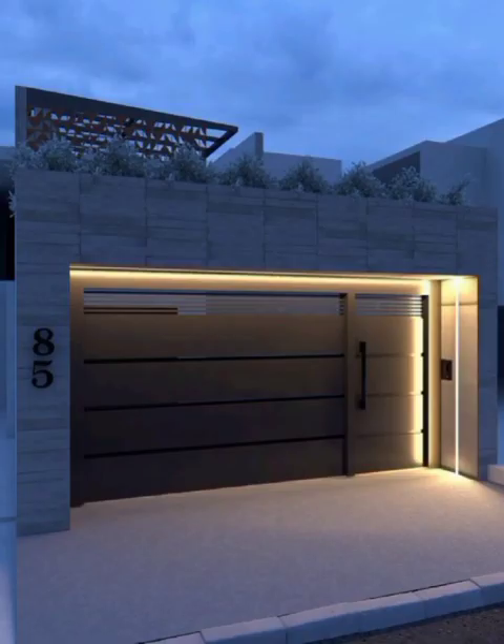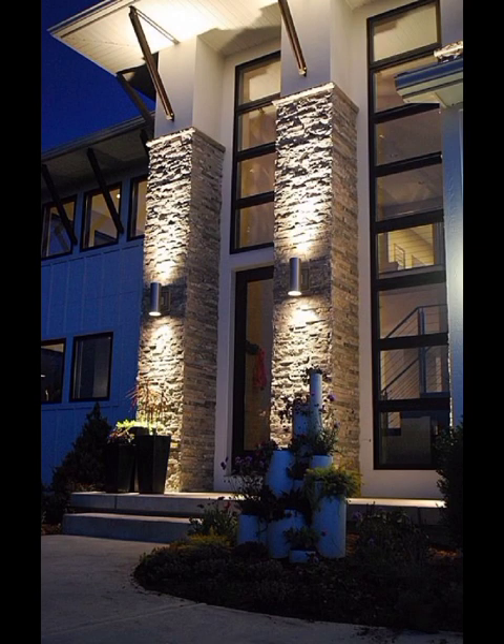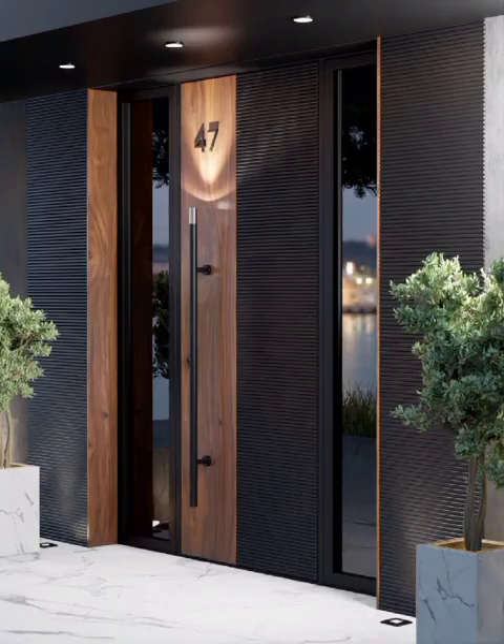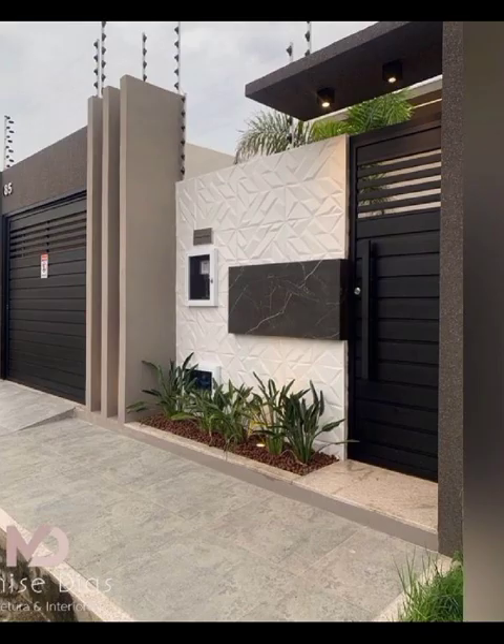But our exploration does not stop there. We will also uncover the magic of lighting in front wall decoration. Discover how strategically placed lighting and architectural features create dynamic shadows and enhance the overall ambience. Whether you prefer the glow of LED strips or the timeless elegance of wall lighting, we have got tips and tricks to illuminate your front wall in style.